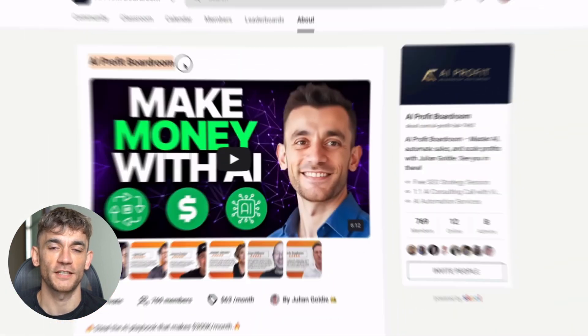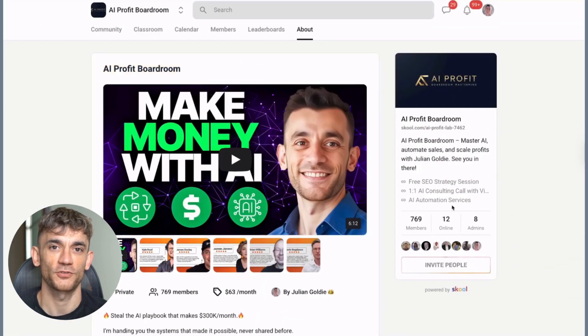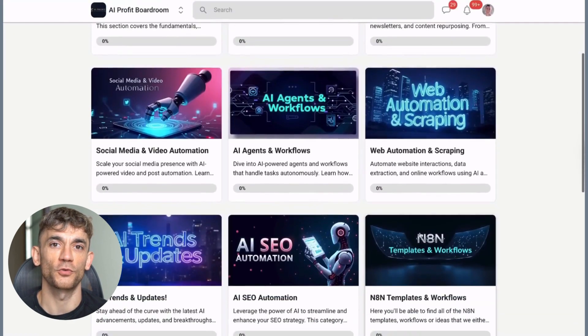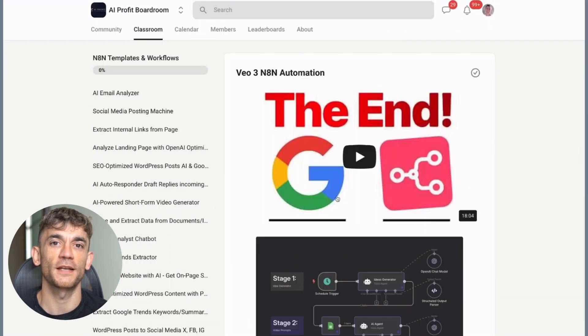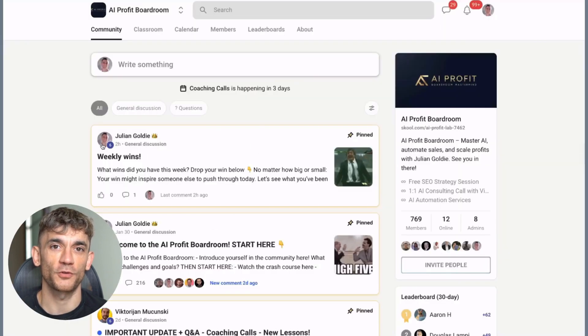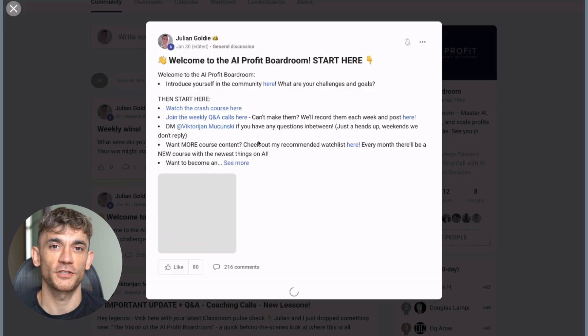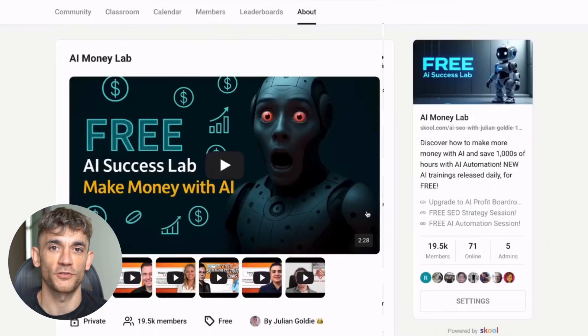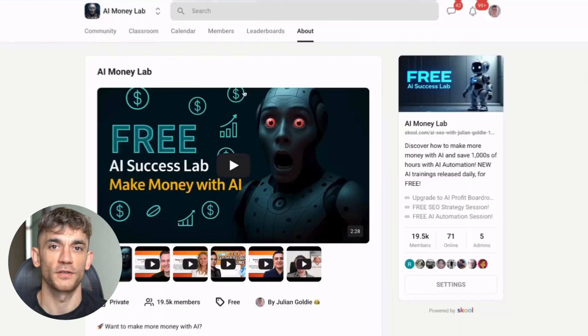Before I show you the most insane features that are making people serious money, if you want to dive deeper into AI tools and strategies that can actually scale your business and get you more customers, check out my AI Profit Boardroom. This is where I share the real strategies that are working right now, and it's the best place to save hundreds with AI automation while growing your revenue.